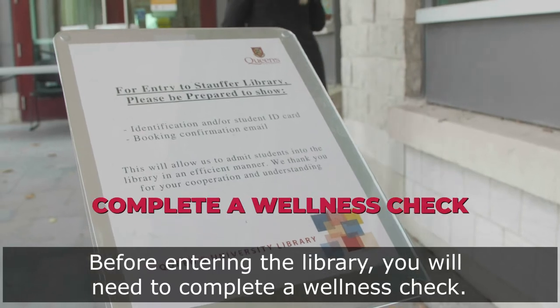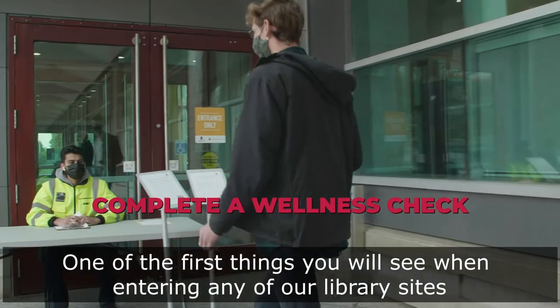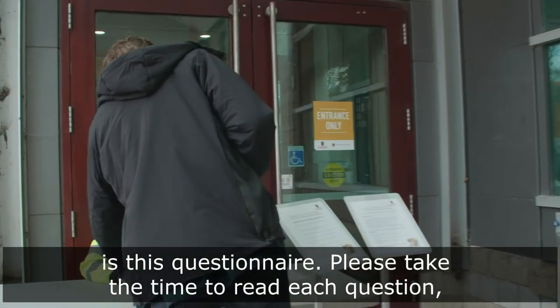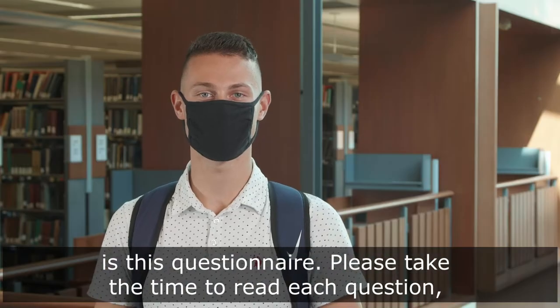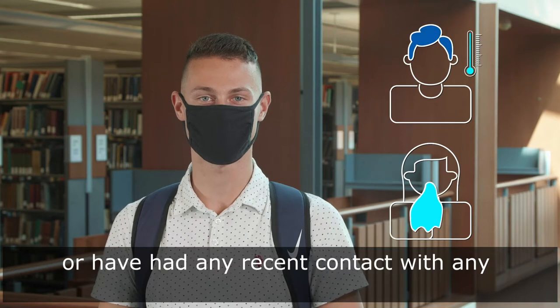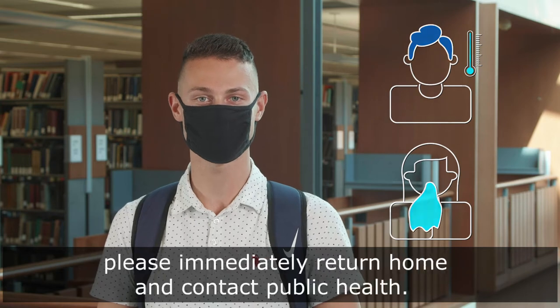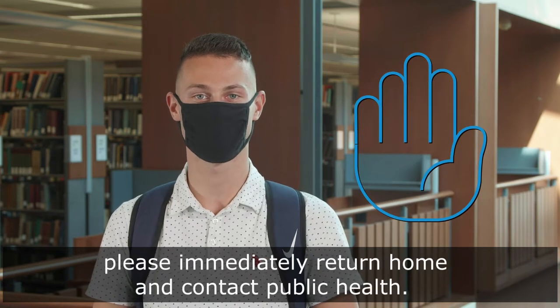Before entering the library you will need to complete a wellness check. One of the first things you will see when entering any of our library sites is this questionnaire. Please take the time to read each question, and if you have been experiencing any cold-like symptoms or have had any recent contact with any known COVID-19 cases in the past 14 days, please immediately return home and contact public health.